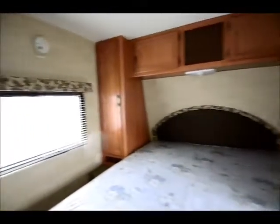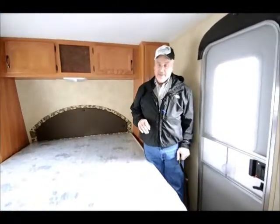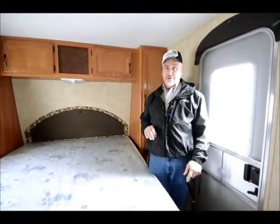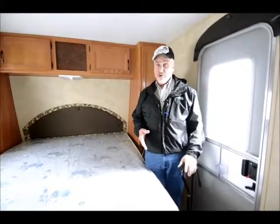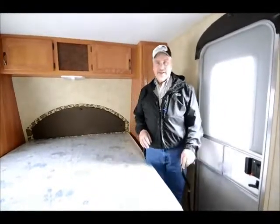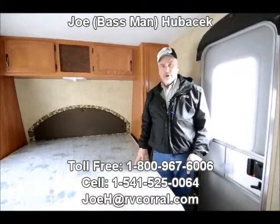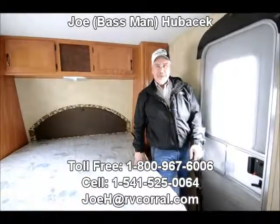This is a nice unit, folks. If you want something that's inexpensive, that you can go out and have fun with, sleep a family of six, and want something that's built well — you've got to come check out this Hideout 23RKS rear kitchen. Come see Joe Bass at the RV Corral. I'd love to talk about bass fishing or just outdoor camping — I love to do it myself. I own my own RV and my wife and I love going out as well. Let's exchange stories and talk about how I can get you into this RKS. Love to have your trade. Come see Joe Bass at the RV Corral — love to meet you. Thank you.